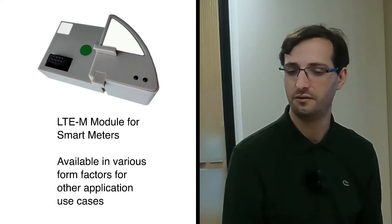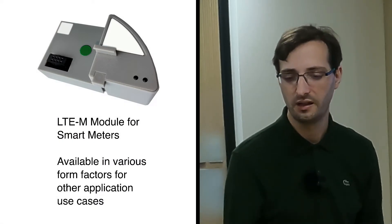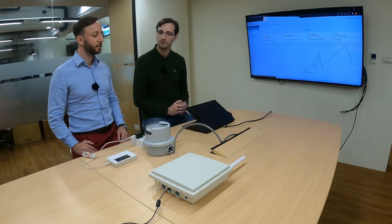The meter integrates Ubik's communication device, which integrates the latest Sequans Monarch LTE chipset and Ubik's smart metering application, which supports the ANSI meter to read the meter data and transmit it to the backend.